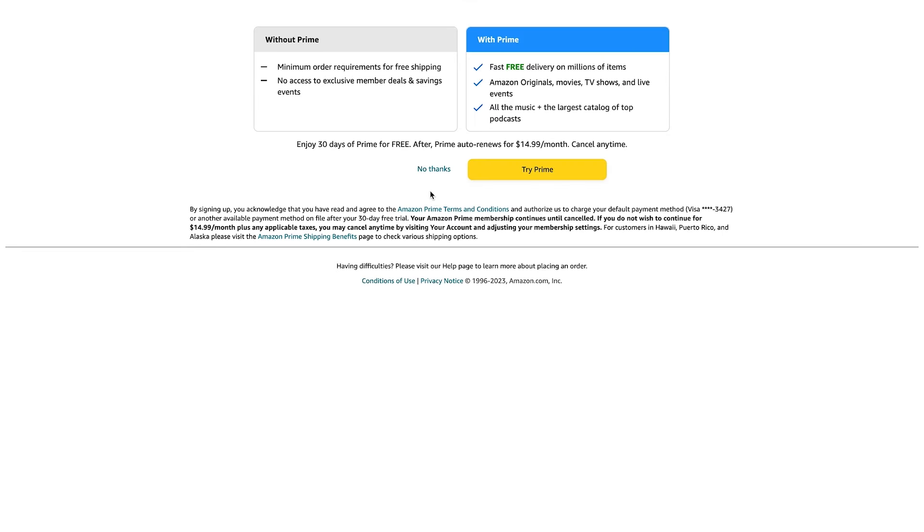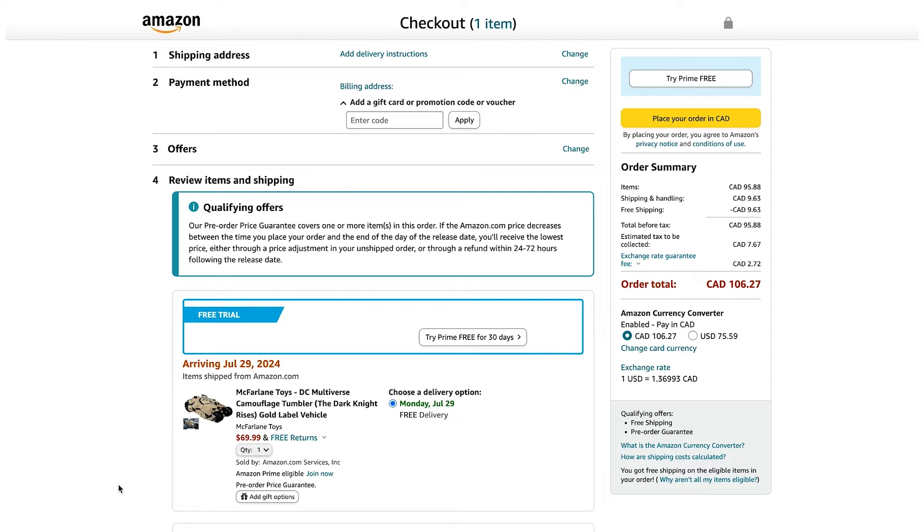You have to go through the prime offer, but you just say no thanks. As soon as you get to the next page, there it is — it is available. $69.99 US, $106 Canadian with the exchange rate, and with tax it's going to be $75.59. So yeah, this is exciting. The tumbler is available right now for order on Amazon.com.